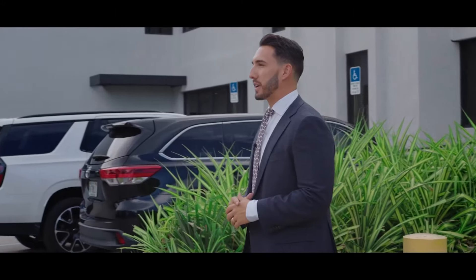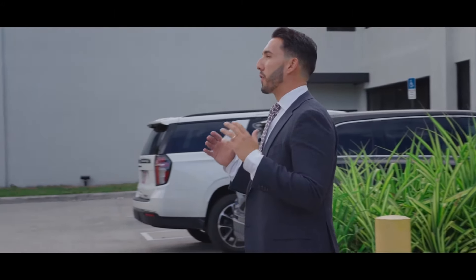Hey guys, Sebastian Guerra here and welcome to 6401 Galloway Avenue — this is the Guerra Financial Group headquarters. We have over 35 people here as team members of Guerra Financial Group, serving over 3,000 families all across the country and managing over 800 million dollars.